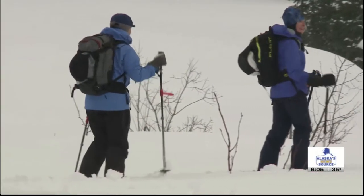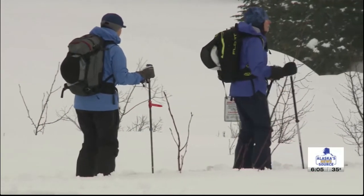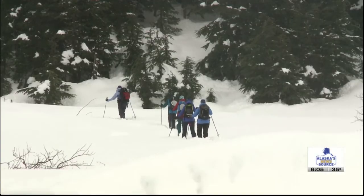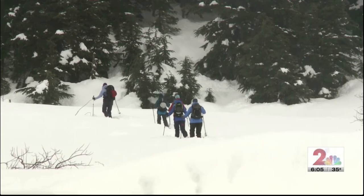The good news is the snow will just need another couple of days to compact and settle, which will firm up that middle layer. Reporting from Turnigan Pass, I'm meteorologist Joe Bartoszik, Alaska's News Source.